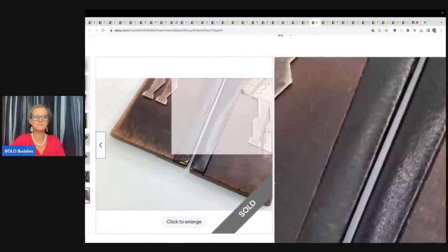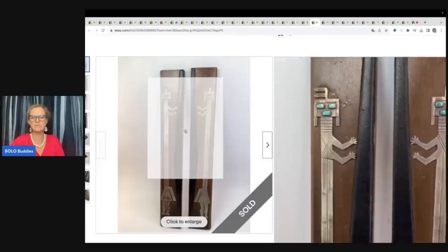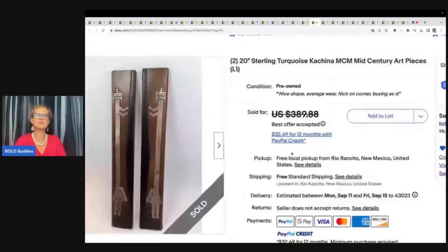This is really cool. I actually had to record this twice — the first time it was echoing and having feedback. Check this out, this is rad. 20-inch sterling turquoise kachina mid-century modern art pieces. He got this for $10 at a garage sale and took a best offer of $300 free shipping.